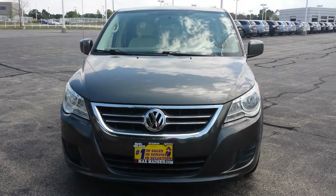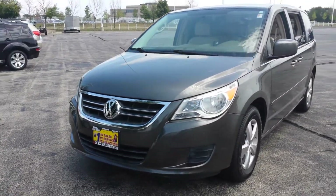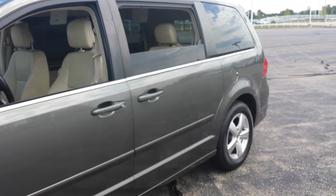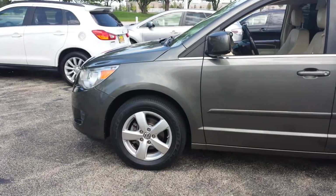Hello Otis, this is George here once again from Max Matta Mitsubishi in Aurora. Just want to shoot a quick walk-around video of the 2010 Volkswagen Routan to give you a better idea of the condition of the car and to show you all the equipment that's on here as well.